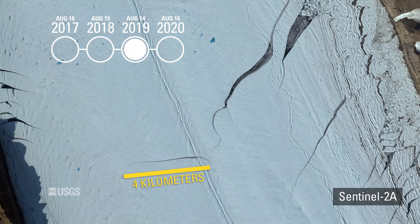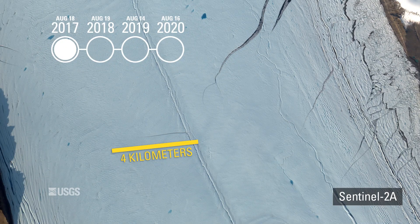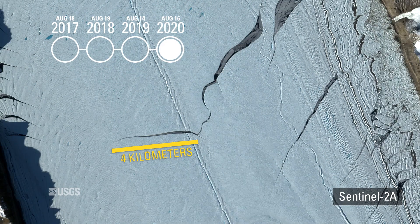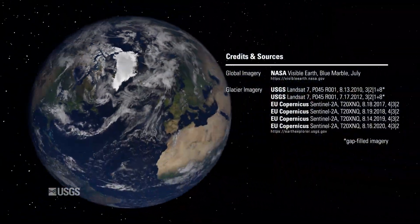The potential iceberg could exceed 150 square kilometers in area — bigger than the 2012 break, but smaller than the 2010 break. Landsat and Sentinel help glaciologists keep a close eye on this remote but significant glacier.